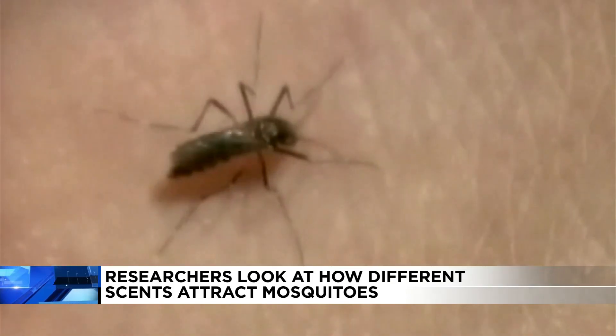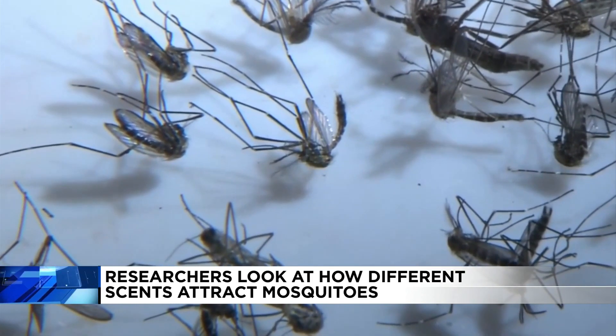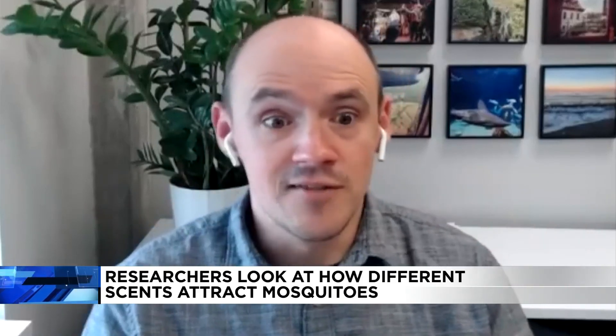But that doesn't mean it's time to throw out the bug spray and lather up with coconut just yet. There is really that interaction between the chemicals that you produce and the chemicals that are contained in your soap that will basically produce those effects on the mosquitoes.